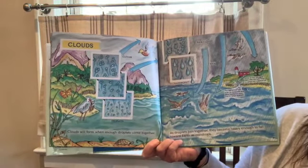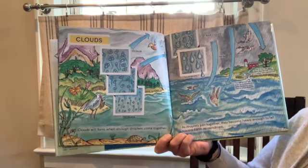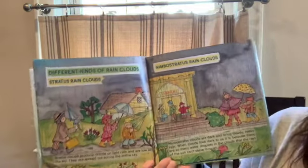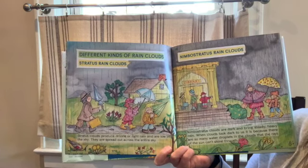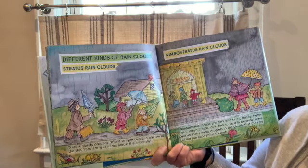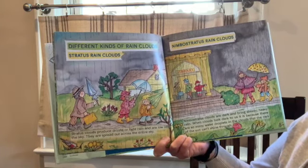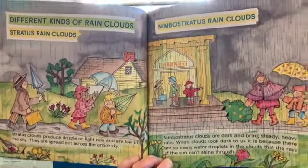Clouds form when enough droplets come together. As droplets join together, they become heavy enough to fall toward Earth as raindrops. There are different kinds of rain clouds: stratus rain clouds produce drizzle or light rain and are low and spread across the entire sky. Nimbostratus clouds are dark and bring steady, heavy rain. When clouds look dark, it's because there are so many water droplets that the rays of the sun can't shine through.